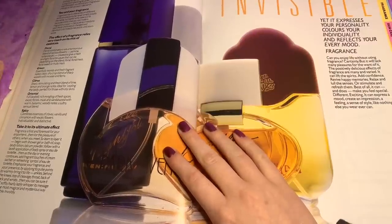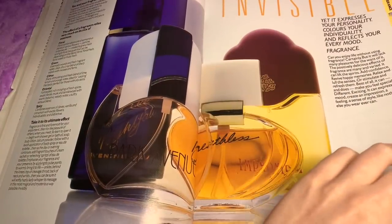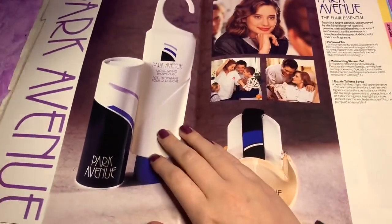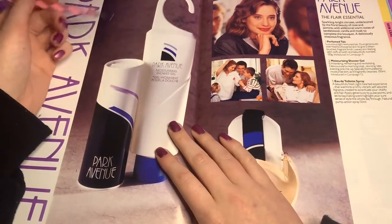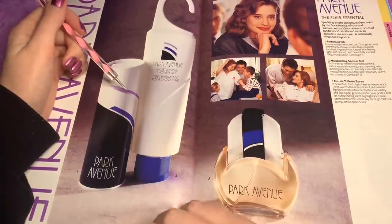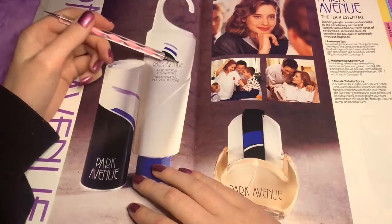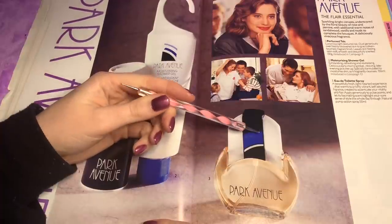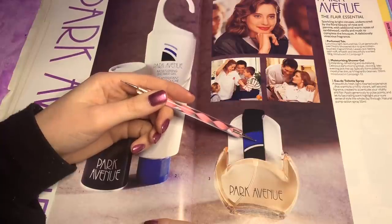These will be good for ASMR, hopefully, if they describe all the notes. This is Park Avenue. You've got perfume talc — a luxurious light textured talc to dust generously over fresh showered skin to give a silken touch. And shower gel. The spray is described as a beautifully fresh, lighthearted experience that warms to a richly vibrant, self-assured fragrance created to accentuate your vitality and flair.